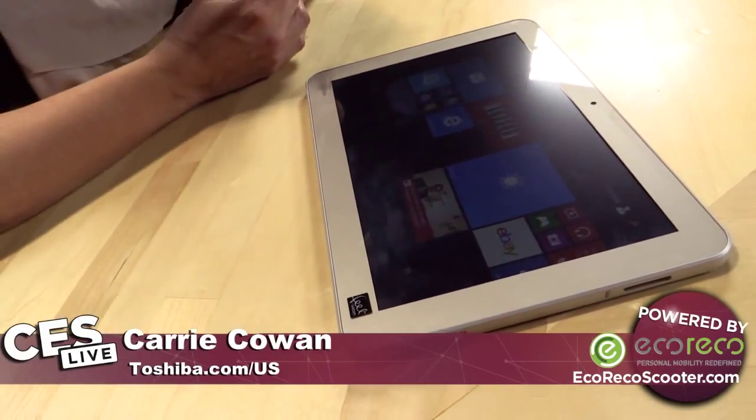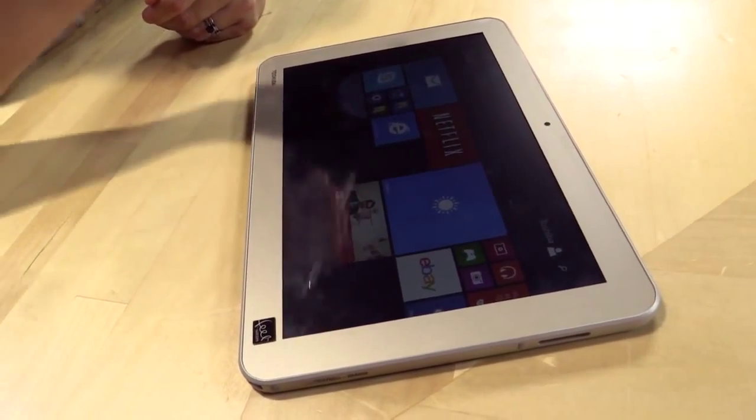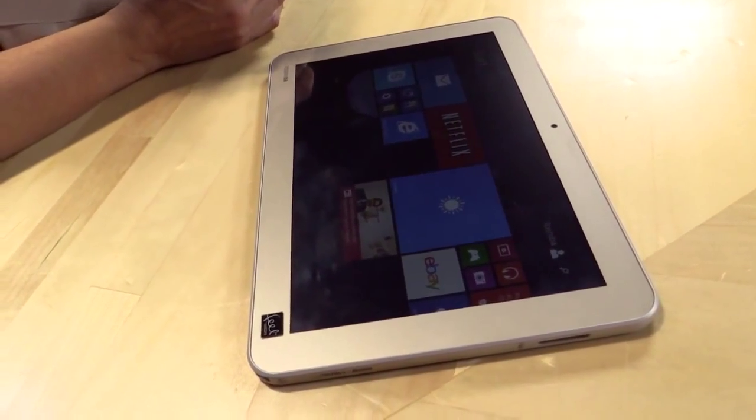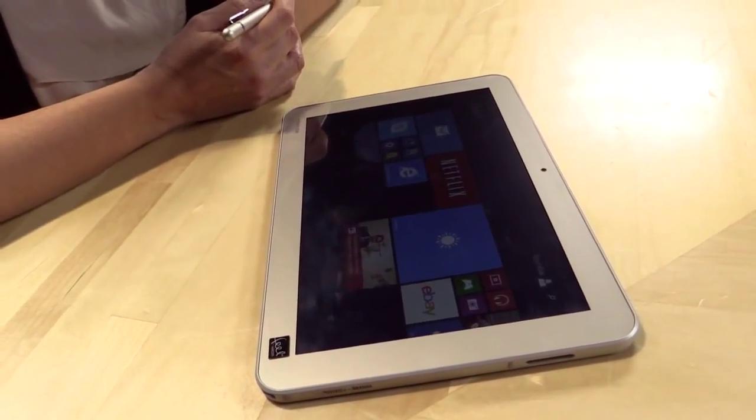And you have a stylus in your hand. So I'm thinking I'm going to like this. I'm going to go out on a limb and say it's a pen tablet. Yes. And you'd be right. This is the update — the Toshiba Encore 2, and now this is called the Toshiba Encore 2 Write.